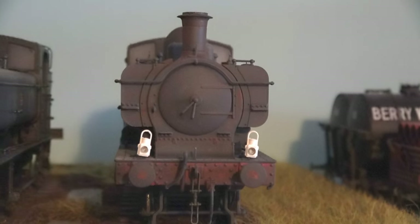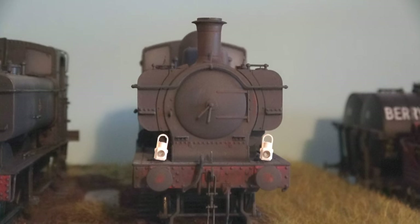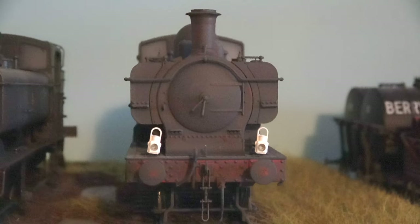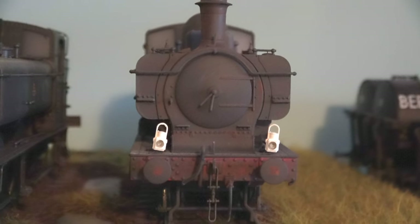On my O gauge pannier tank I can actually move the lamps around, because these Modelu ones have a hole in the bottom and they just fit on the top of the lamp irons. This position means express passenger train.